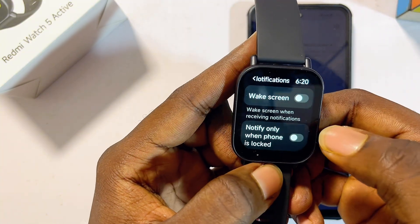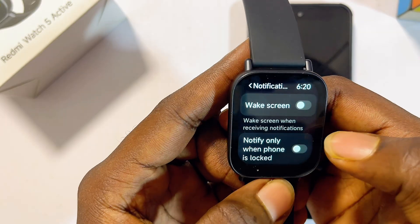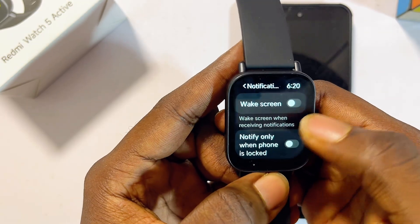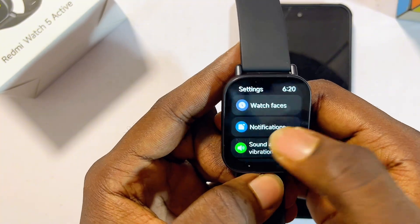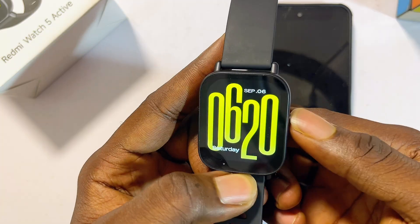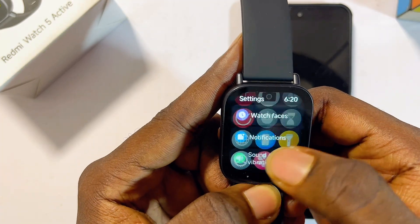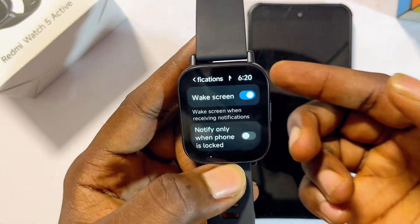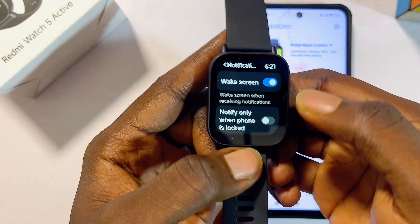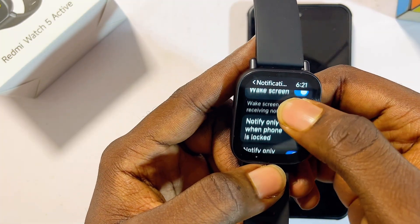At the top you can see we have the Wake Screen option. What this does is that it wakes the screen of your Redmi Watch 5 Active whenever you receive messages and notifications. So instead of pressing the power button first to know that someone has texted you on WhatsApp, Facebook, or any social media, by turning on the Wake Screen option the screen will automatically awaken when you receive a notification.